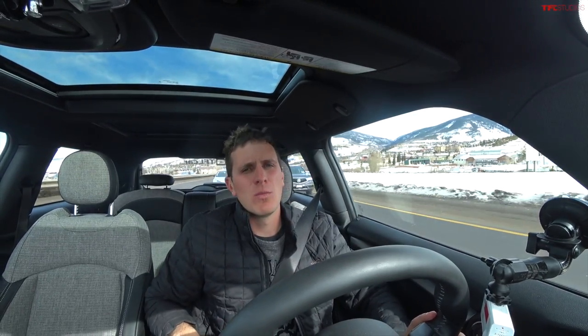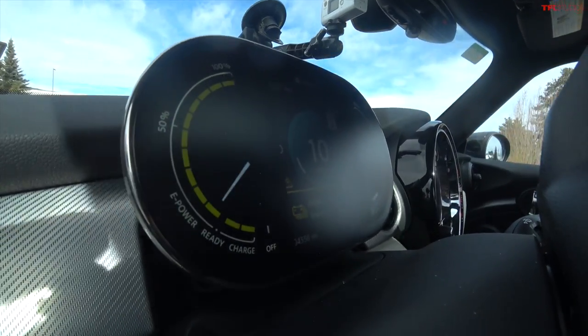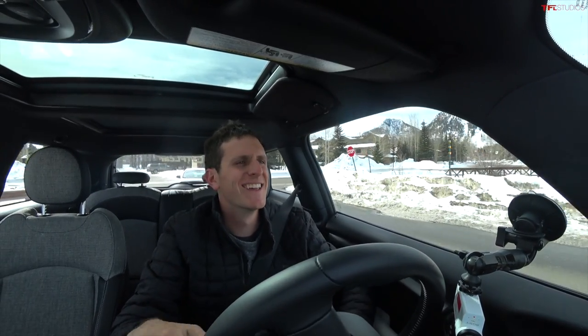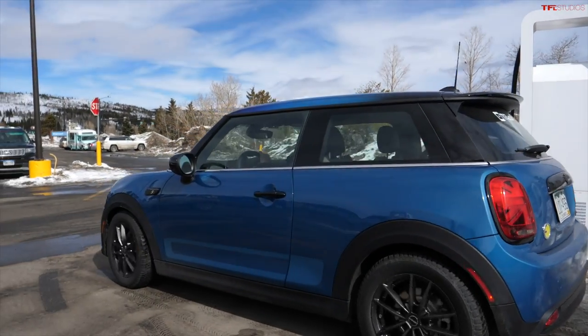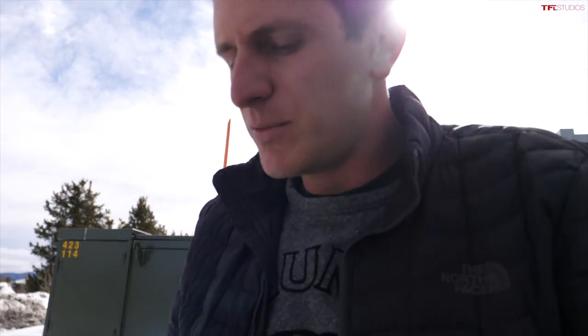We're heading to the Walmart where we'll plug into an Electrify America charger to get up and over the Rockies and back home. One good thing about driving short-range EVs — they make you very excited to see Walmarts. At 9% state of charge, I'll plug in here. I have an Electrify America Plan Plus, so my cost per kilowatt hour is lower than just swiping a credit card. I'm going to charge to roughly 50–52% state of charge, which should be enough to get us up that 8% grade and back down to Boulder.